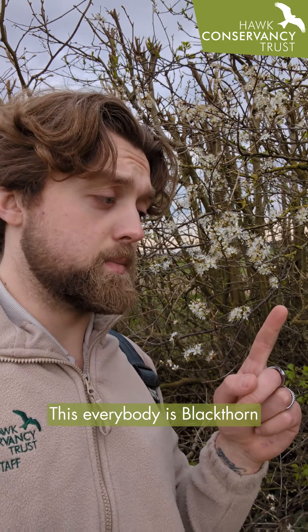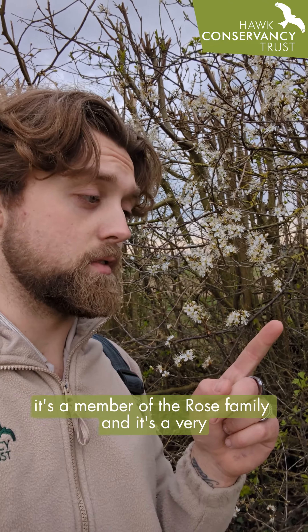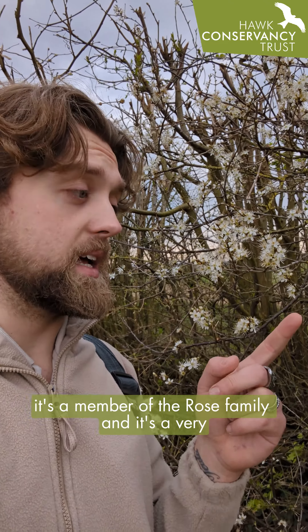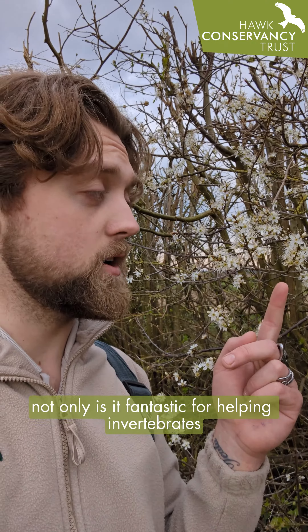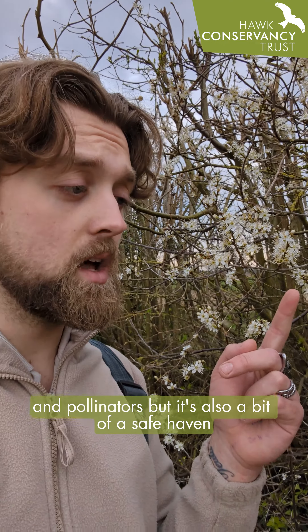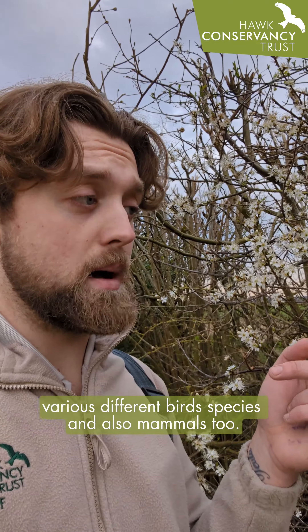This everybody is Blackthorn, also known as Prunus spinosa. It's a member of the Rosaceae family and it's a very important plant. Not only is it fantastic for helping invertebrates and pollinators, but it's also a bit of a safe haven for various different bird species and mammals too.